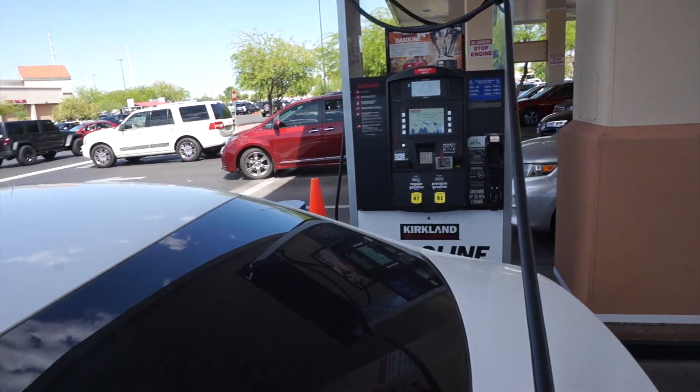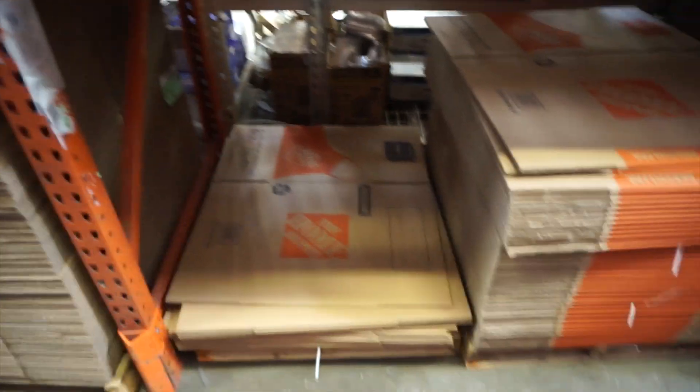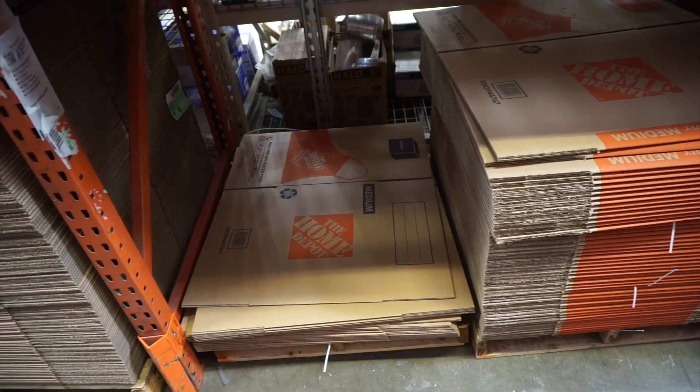When I come to Home Depot or stores like this, I just go right away and ask a worker where the stuff is so I don't have to go around looking for everything. I'm here in aisle two and they've got medium-sized packing boxes for $1.44 — not too bad. Going to pick up probably five, maybe one or two for Julia and then three or four for myself.